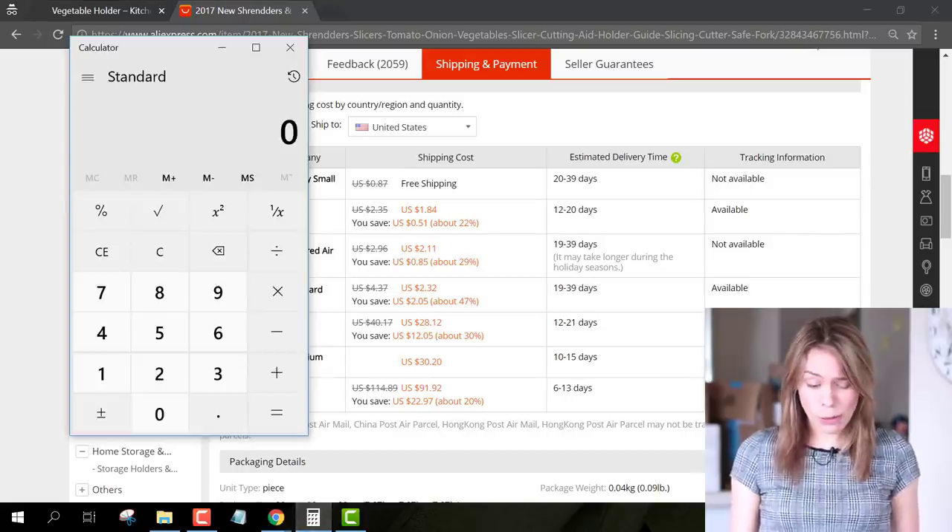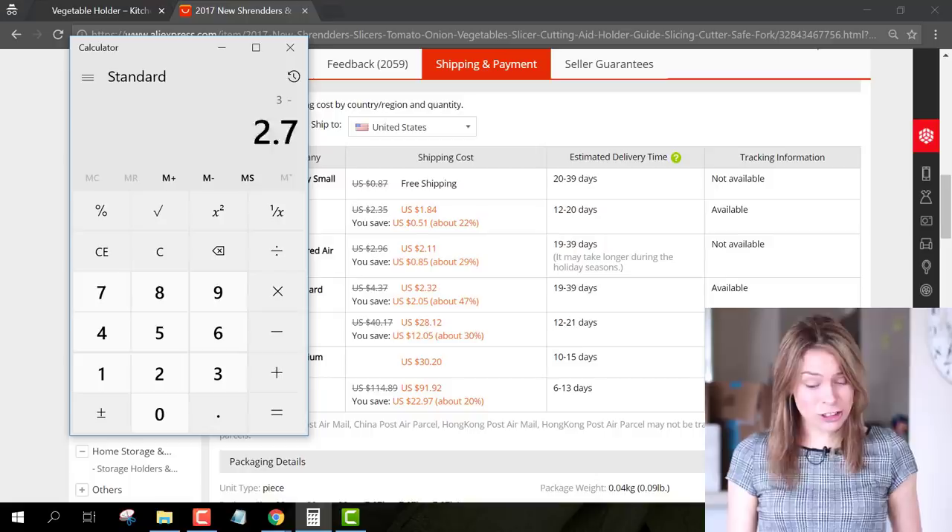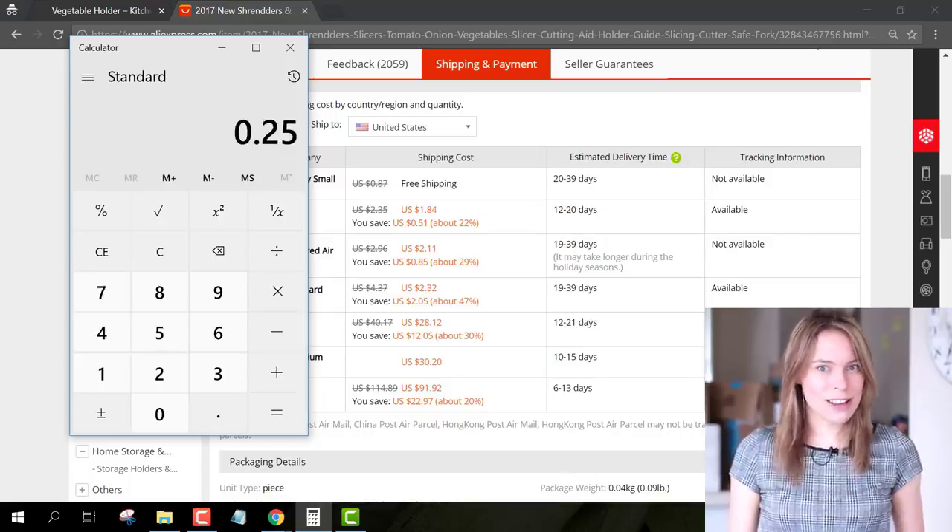So if half of the revenue is going towards the ad and we minus the cost of buying the tool itself, that means we're just left with $0.25 in profit. Lucas, you're pretty much selling this item at cost, and you don't need to be. I recommend going through all the items in your store and making sure they're priced high enough to be making a profit.